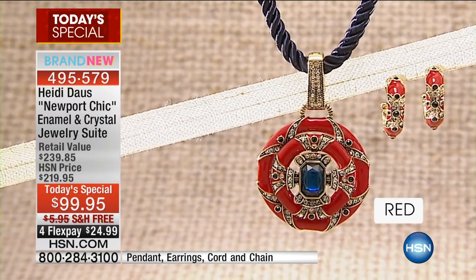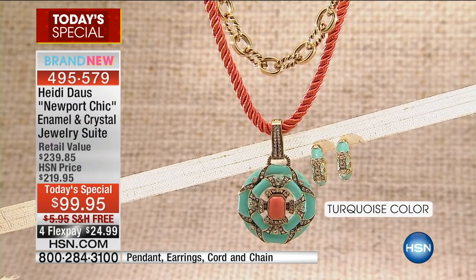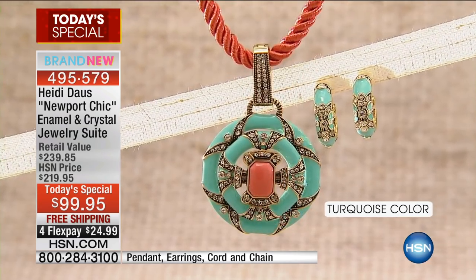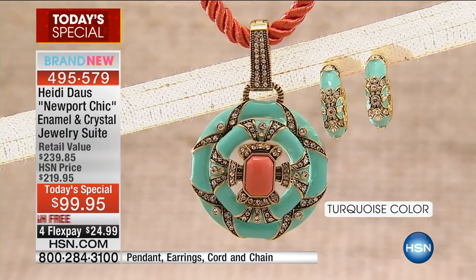From the beautiful iconic pendant to the earrings to the other stunning necklace — all of them together, not two hundred and forty dollars, but ninety-nine ninety-five, with free shipping and handling and flex pay of under twenty-five dollars.